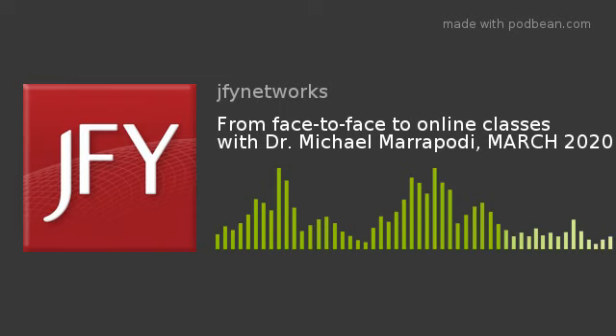JFY's blended instructional support programs build skills and help raise individual and school performance measures. The JFY blended learning program brings online assessments and curriculum into the classroom and works with teachers to provide individualized instruction to help students achieve measured skill gains.